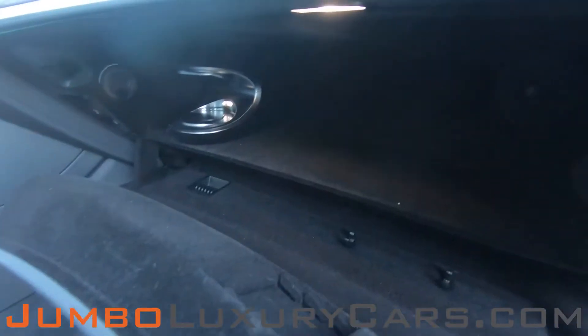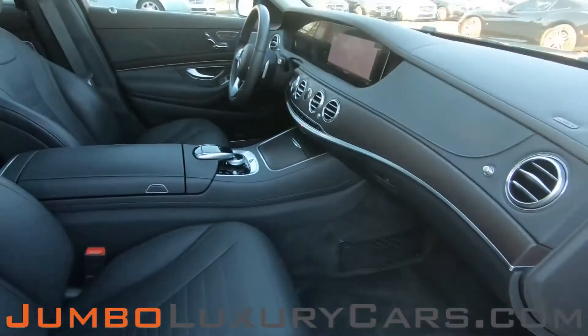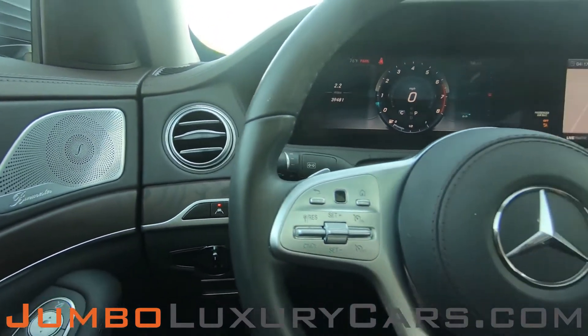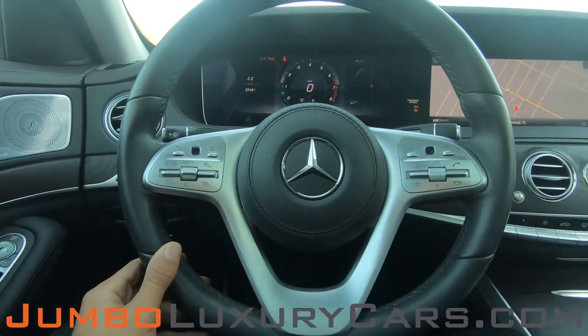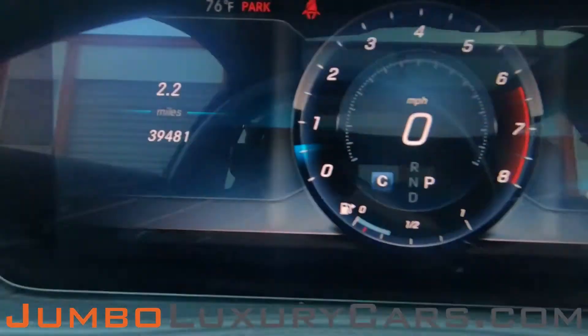Passenger seat is in excellent condition as well. Here's what we have in the glove compartment. Now let's continue with the interior — the steering wheel is in excellent condition. Here's a close-up of the mileage.